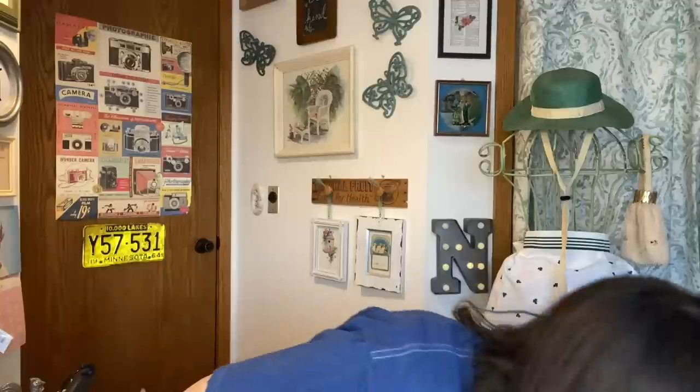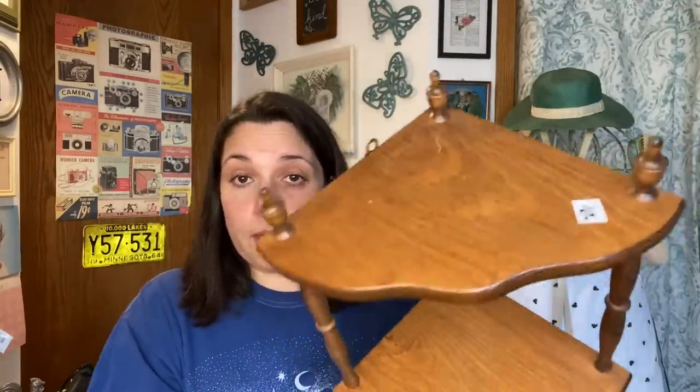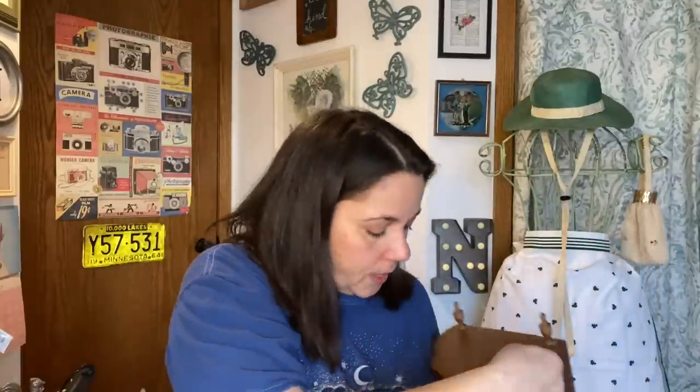Now let's move on to my estate sale haul. I went on bag day and spent $12.50 total — $10 on a bag of items and $2.50 on one piece separately. It was $10 for a bag, where you could fit anything you wanted; if it didn't fit, it was 75% off. One item I originally had in my bag, I took out to fit other things — they had it marked at $10 and I got it for $2.50. It will be for the shop — it's great for displaying knickknacks and giving visual interest.